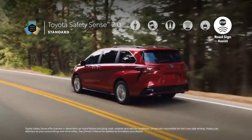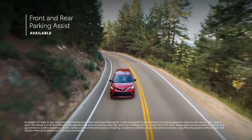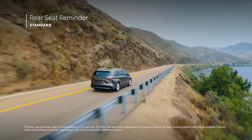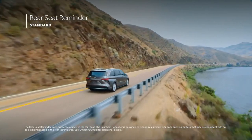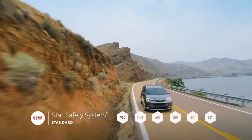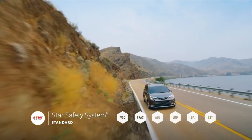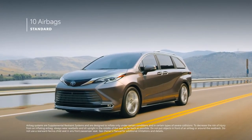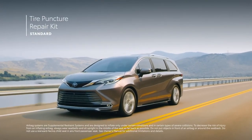Road Sign Assist and the available front and rear parking assist sonar make it easy to pull into a tight spot, while the new rear seat reminder feature reminds drivers to stay mindful of little passengers and pets. Sienna also comes standard with Toyota's signature Star Safety System, 10 airbags throughout the cabin, and a convenient tire puncture repair kit.